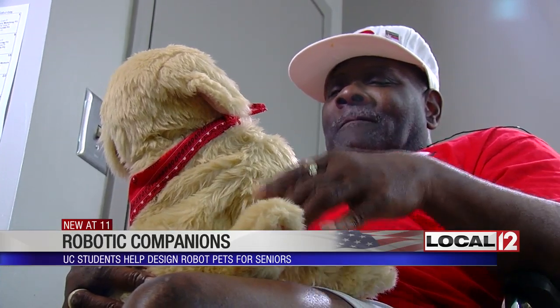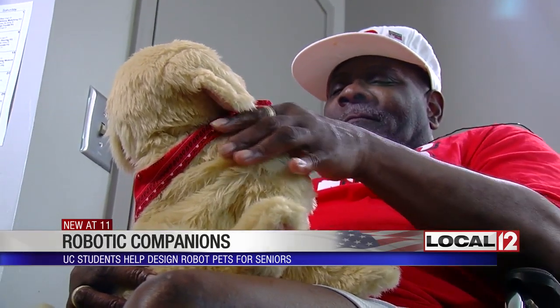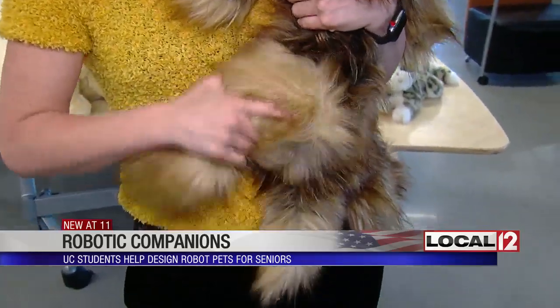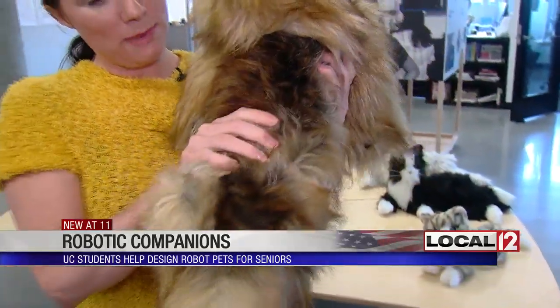We don't want to design simply a toy. With feedback from older adults like Harvey, the team created a more realistic robot. The legs are more flexible, the body is more malleable, and it has more flexible 3D printing inside.